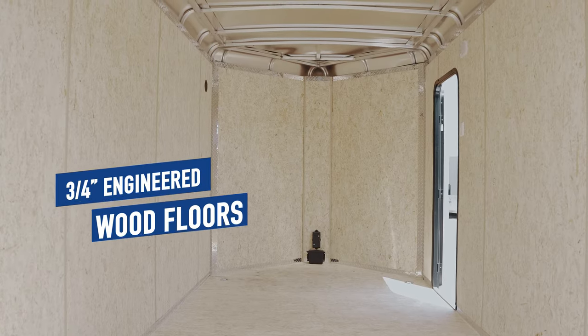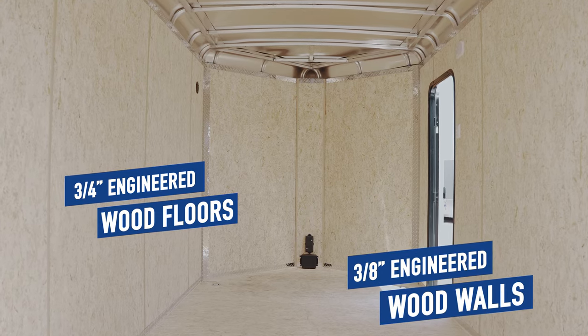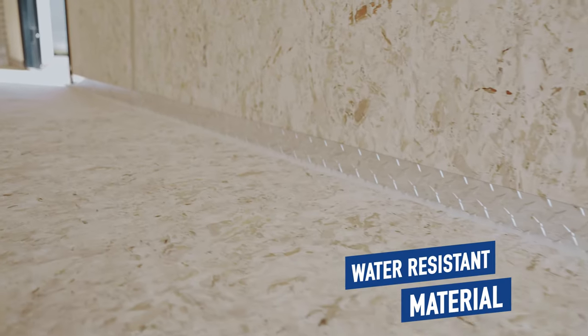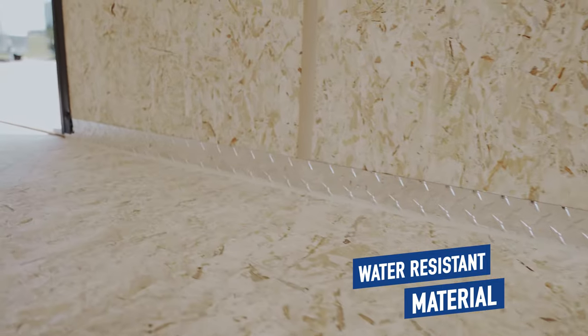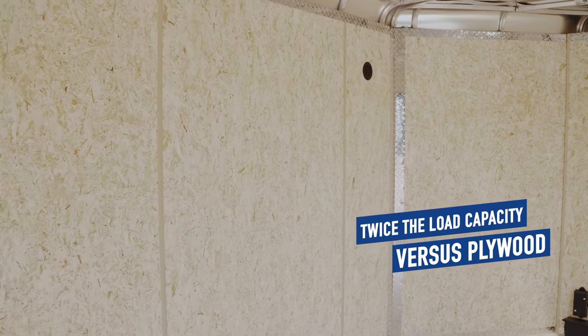Inside the trailer, you will find three-quarter inch engineered wood floors and three-eighth inch engineered wood walls. Engineered wood is a non-chemically treated plastic resin wood material. It is a water-resistant material that is safe for your steel and aluminum frame trailers, unlike treated plywood. It will give you the straightest board on a chalk line and almost twice the load capacity on a 24-inch span compared to plywood.